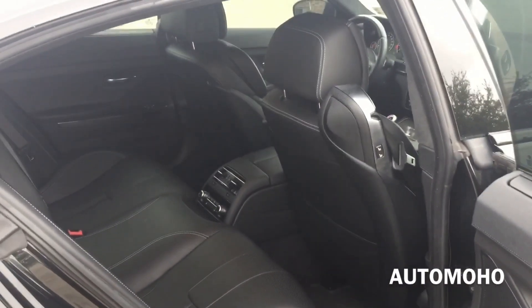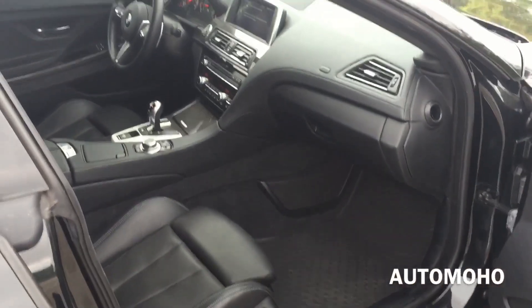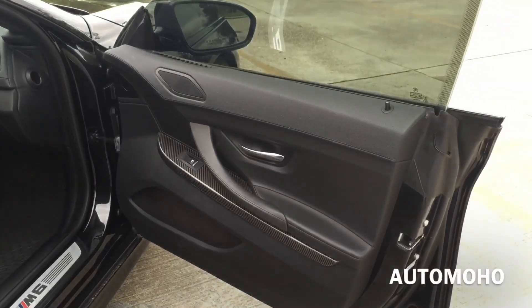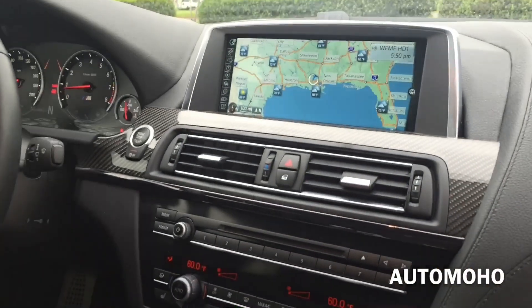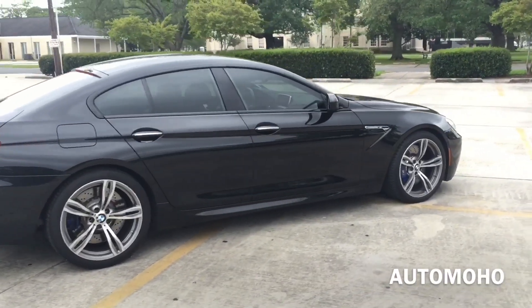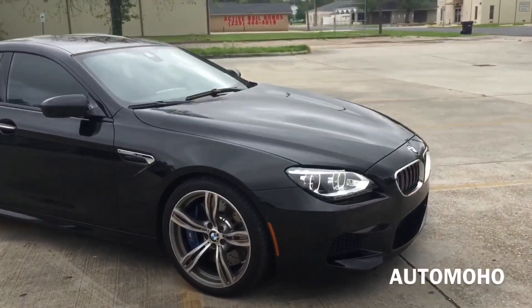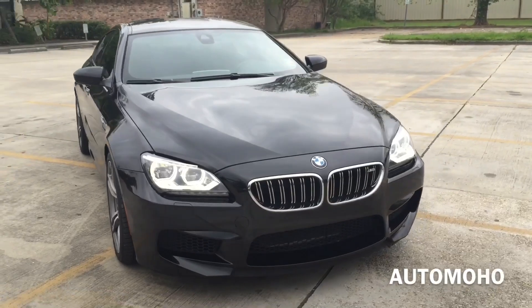Overall, the BMW M6 Grand Coupe interior space is very luxurious and offers enough space for almost anyone to be comfortable even on a long road trip. The front cabin is very classy and elegant with great upholstery material, and nicely done carbon fiber trims and aluminum trims all around. I really like the design of the dash of the M6 — I think it is so unique from other BMW models. All right guys, that is it for today's review. I hope you guys enjoyed the BMW M6 Grand Coupe video. Go ahead and leave me a comment letting me know how you guys like it. Don't forget to give me a thumbs up and subscribe to my channel for more future video reviews. I'll see you guys next time.